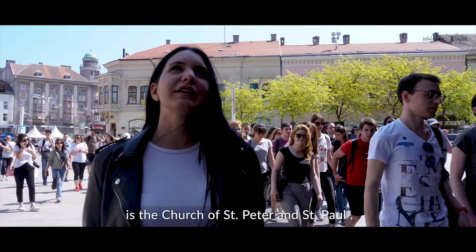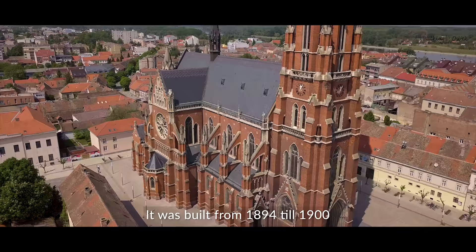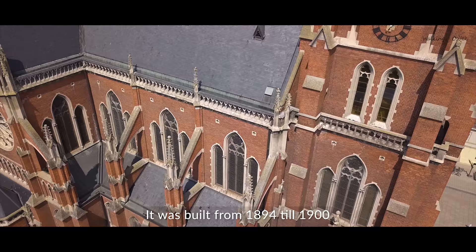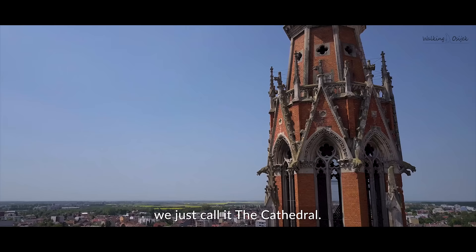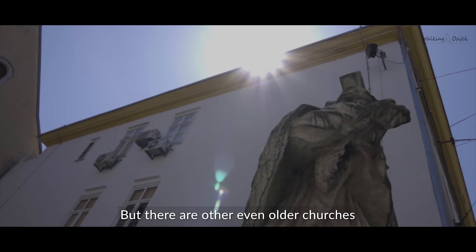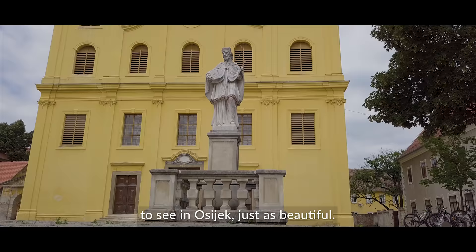One of the most iconic buildings in Osijek is the Church of St. Peter and St. Paul. It was built from 1894 to 1900 and it's as beautiful on the inside as it is on the outside — we just call it the cathedral. But there are other, even older churches to see in Osijek, just as beautiful.